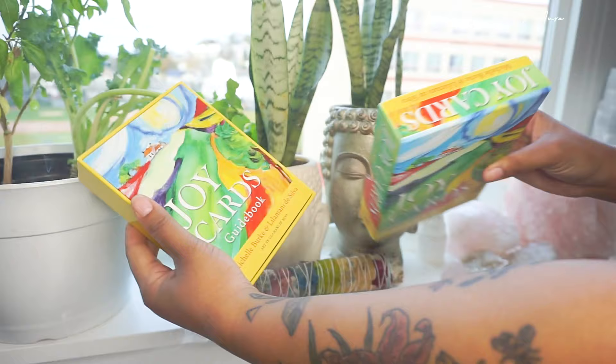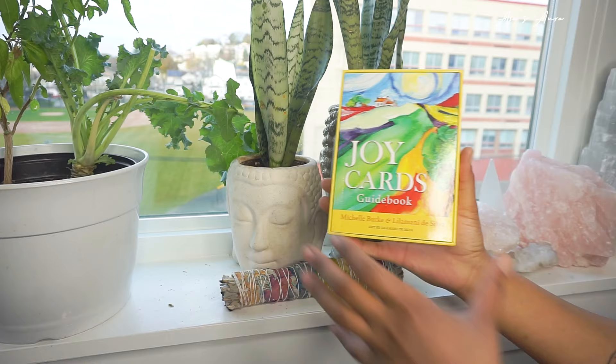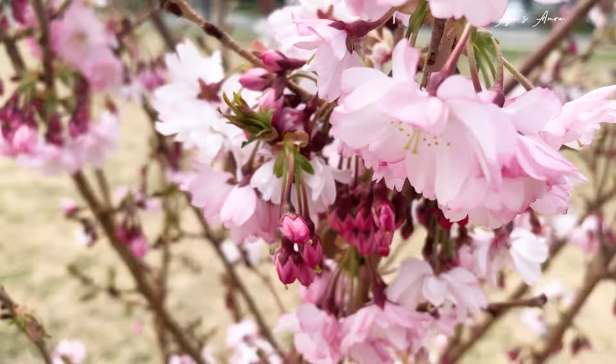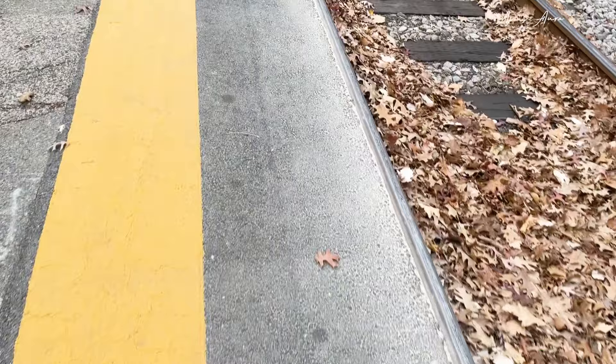Ta-da! Here we have it, ladies and gentlemen — the Joy Cards 48-card deck by Michelle Burke and Lila Miande DeSilvia, who also did the custom paintings artwork. So beautiful. Day or night, rain or shine, the Joy deck helped me appreciate each day. The paintings are beautiful, the quality is perfect, and the messaging inspiring. I carried mine everywhere, from the beach to work, and found joy all around.